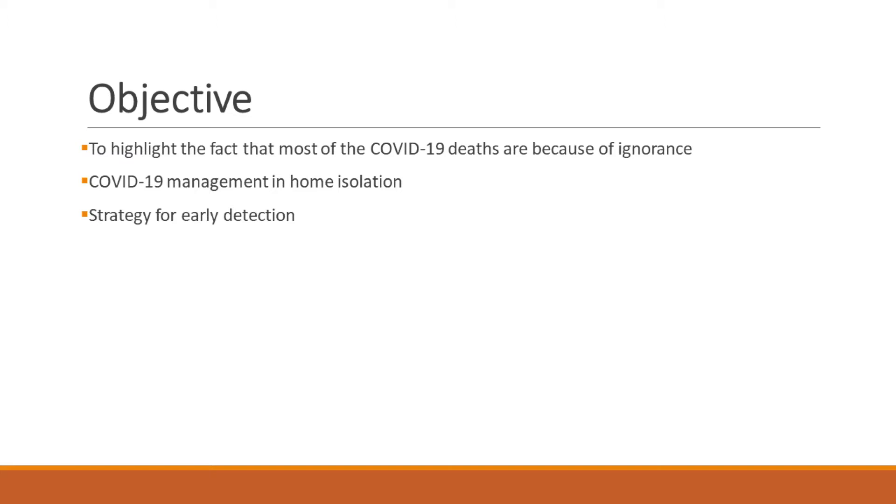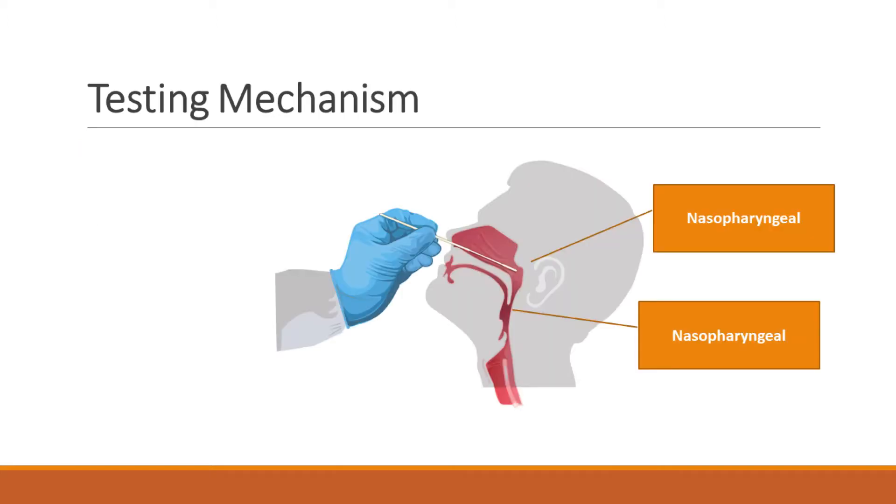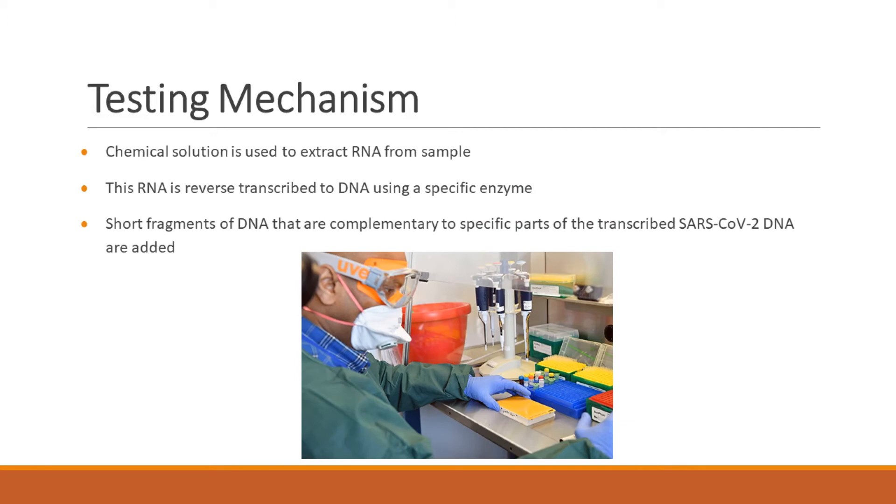Let us understand how to survive COVID-19. First, understand the testing mechanism. The most reliable COVID-19 infection test is the reverse transcription polymerase chain reaction — RT-PCR. It is the qualitative detection of nucleic acid from the virus in upper and lower respiratory specimens collected using nasopharyngeal and oropharyngeal swabs from your nose and oral cavity. This is the gold standard, but still not 100% accurate.